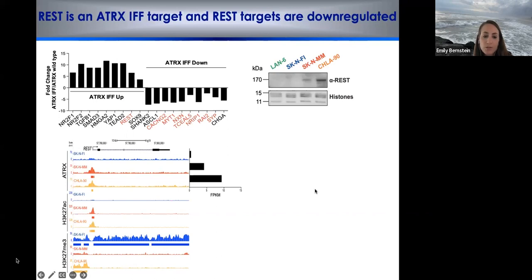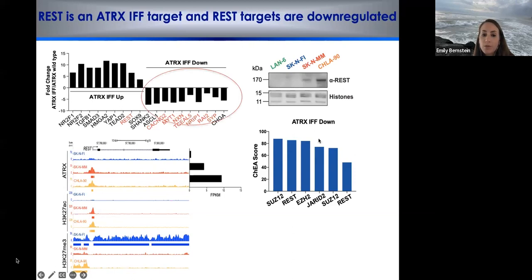By ChIP-seq for ATRX, we found a peak at the REST promoter in the in-frame fusion setting but not in the wild type. This is accompanied by H3K27ac at the REST promoter, whereas H3K27me3 — a silencing mark — coats the whole REST locus only in the wild type. Looking at downregulated genes and their predicted regulators, REST clearly emerges along with PRC2 complex members such as SUZ12 and EZH2, suggesting the neuronal differentiation program is suppressed through both REST and polycomb-mediated silencing.